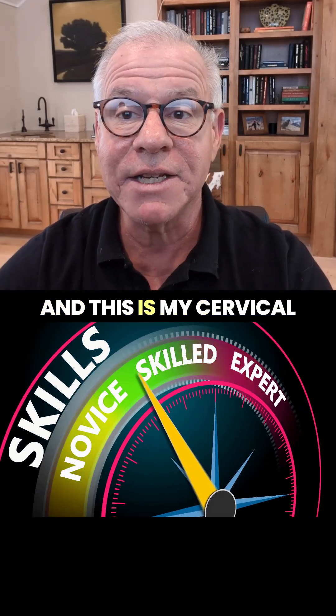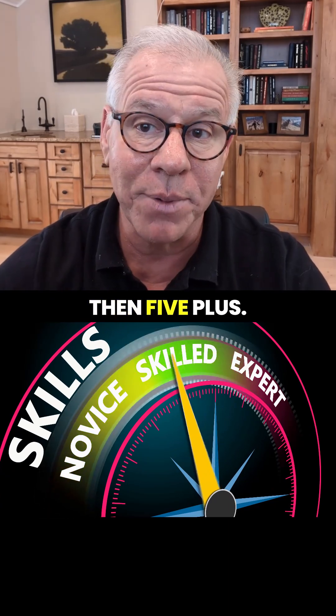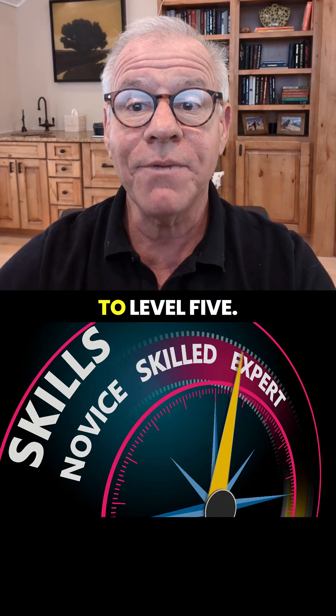Hi, it's Dr. Centeno, and this is my cervical injection series, level 1 through 5, then 5+. So we're now up to level 5.